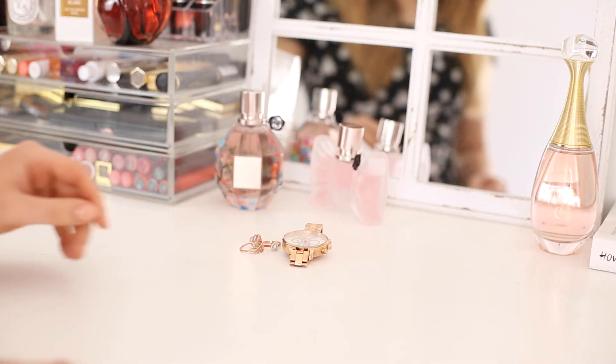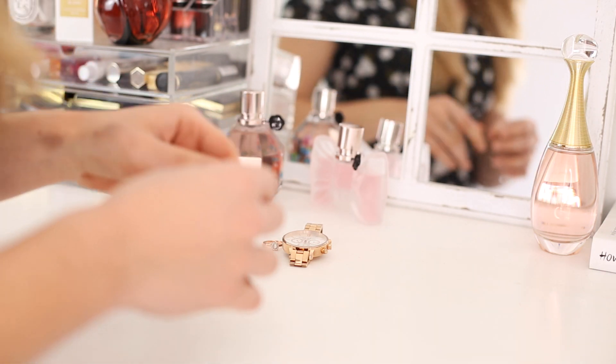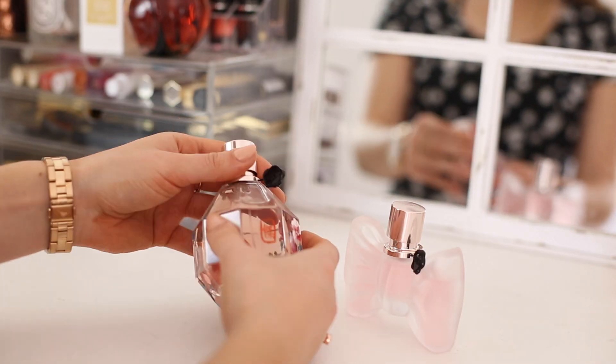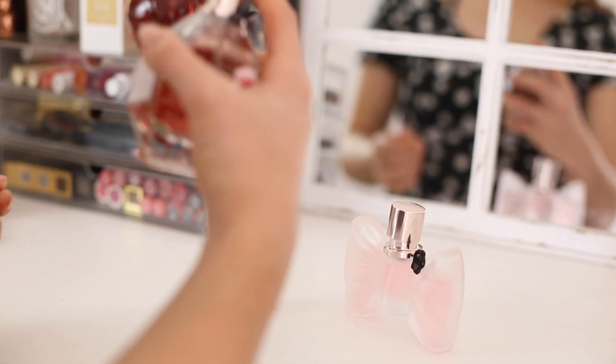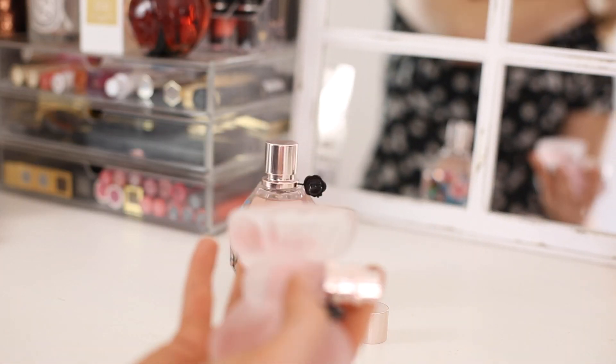Once I'm done with my makeup and hair I put my jewellery on — these rings are from Pandora and Monica Vineda, and my watch is from Olivia Burton. In terms of perfume I've been loving Viktor and Rolf — Flowerbomb is my fragrance of choice, and I have Bon Bon that I spray in my hair.